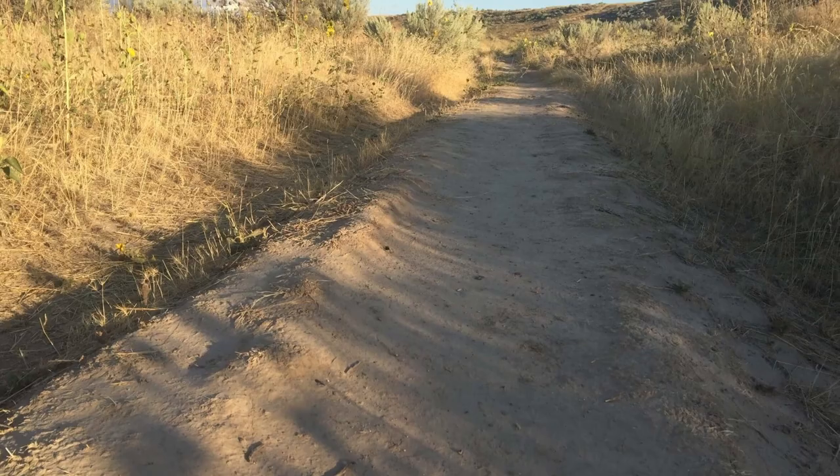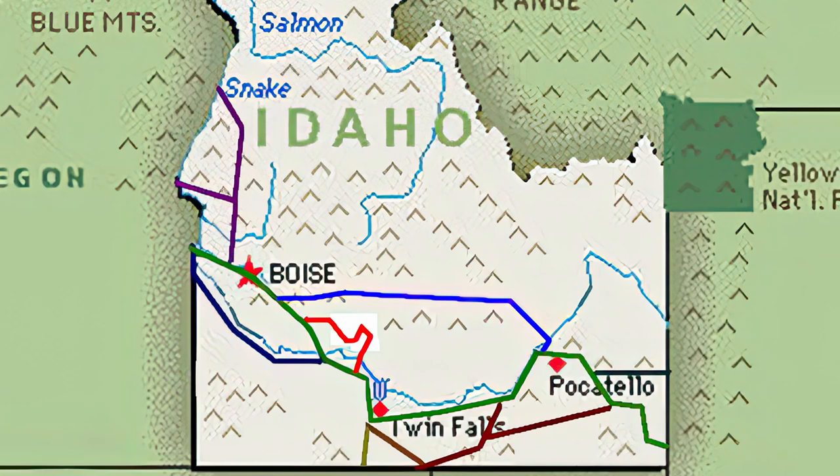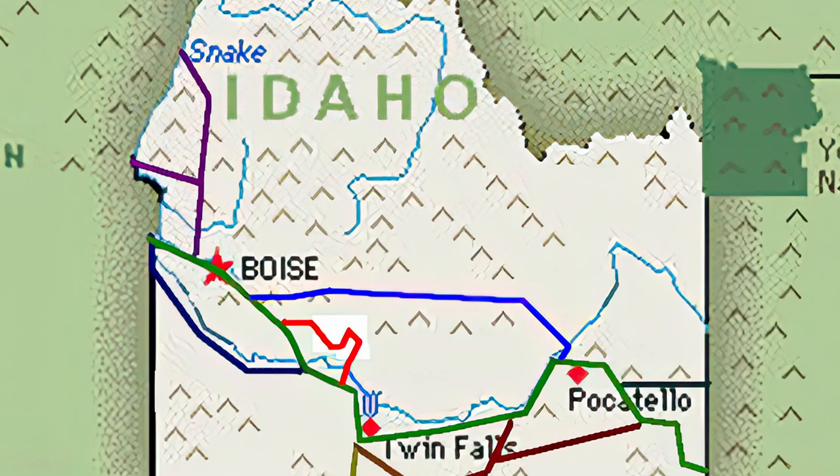About one quarter of the remaining trail ruts are in Idaho — there's a tremendous number of Oregon and California trail remnants. Idaho also has many alternative routes: the north alternate, the south alternate, the Jeffries Goodale Cutoff, the Lander Road, freight roads, and the Hudspeth Cutoff.